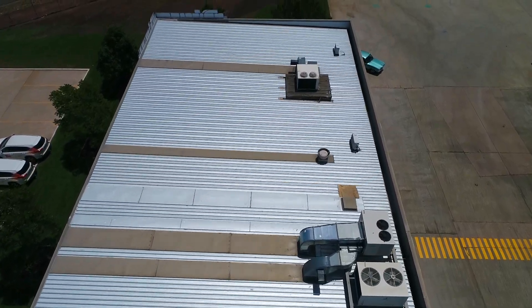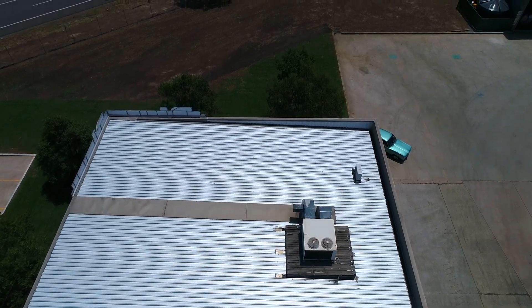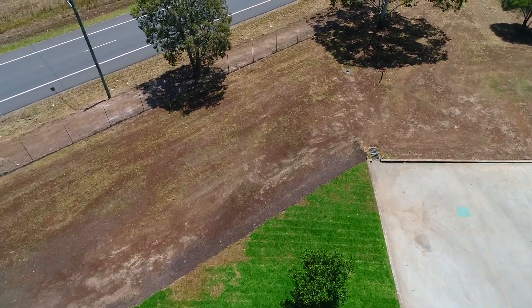Here we move on to the roof inspection part of the shoot. Normally I'd face straight down, but the customer was quite happy to keep it on that angle and have it facing a little bit forward.